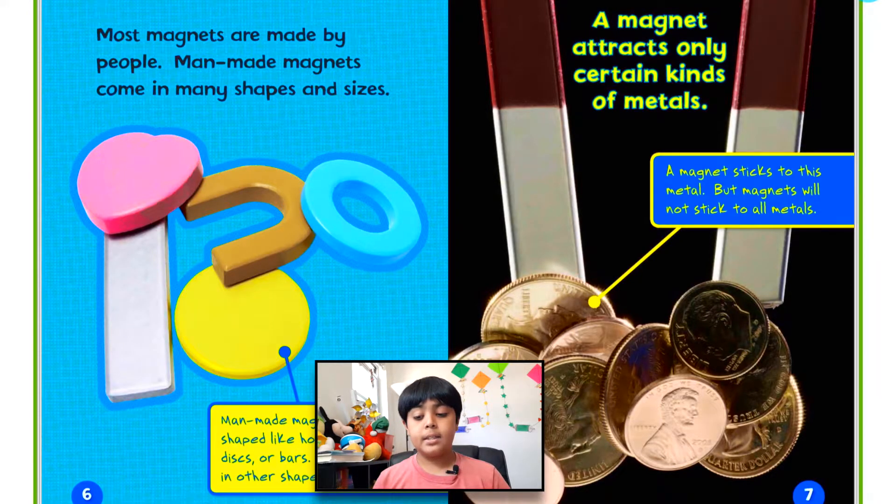Most magnets are made by people. Man-made magnets come in many shapes and sizes. They can be shaped like horseshoes, discs, or bars — and they come in other shapes too, like a heart shape or a star shape.